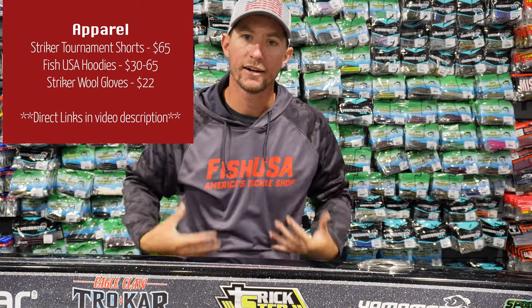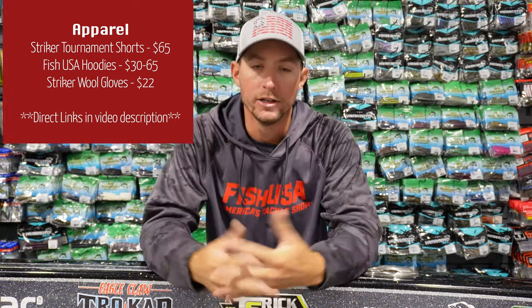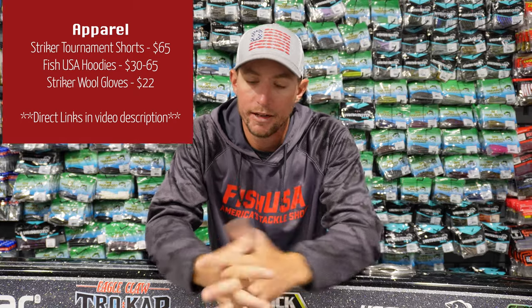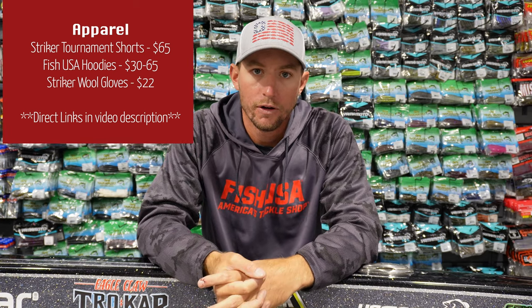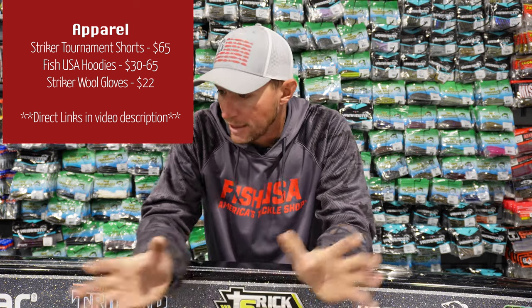If you're ordering from FishUSA, you've got to get some swag — and that would be this hoodie right here. It's actually on sale right now. Everybody loves a nice hoodie and FishUSA has some really cool looking stuff, so check out all the apparel at FishUSA.